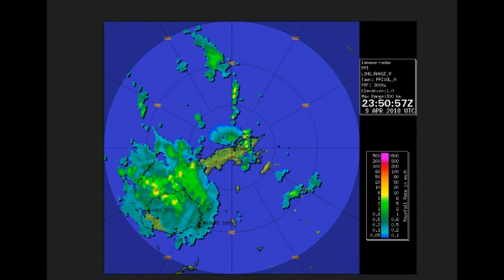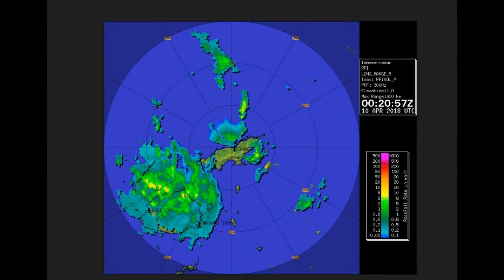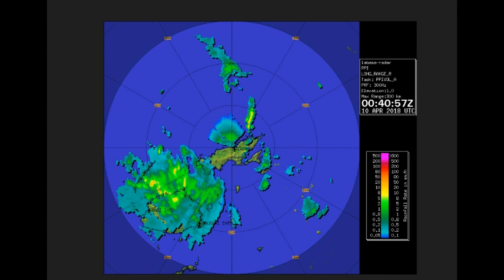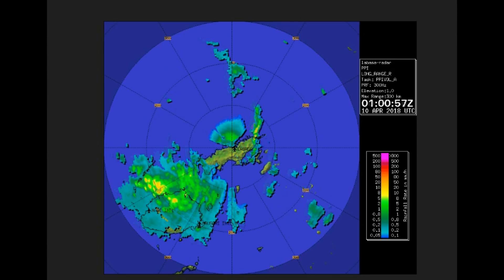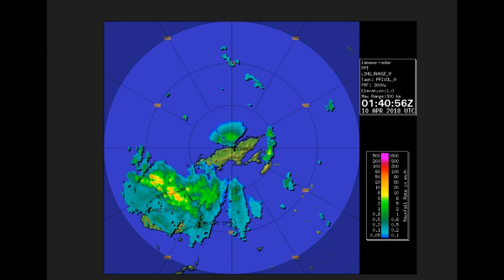Here's a look at one of the Fiji radar feeds — the main one is currently offline. Shortly we'll have a look at the latest surface chart.